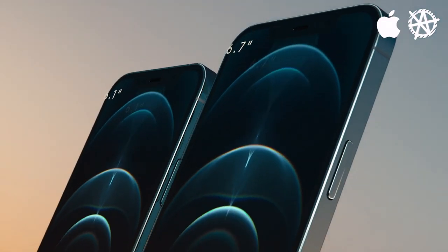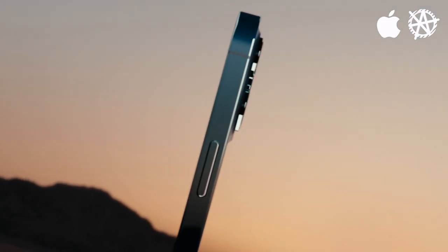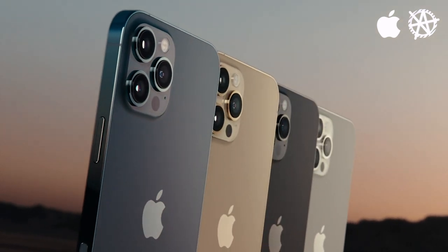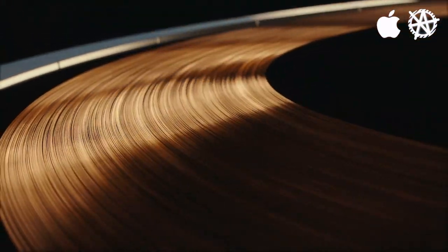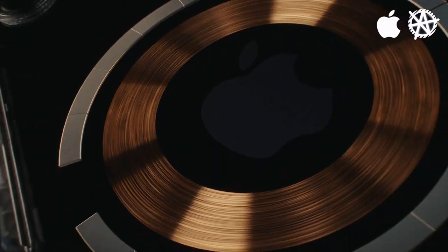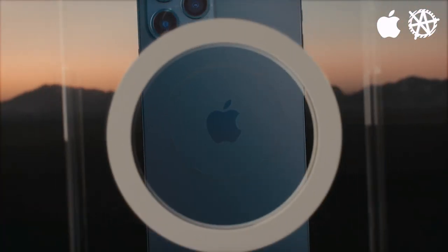iPhone 12 Pro comes in two sizes and four finishes, not including the well-loved Midnight Green. We also put a ring of magnets on iPhone, which has nothing to do with MagSafe, but we'll call it MagSafe anyway.